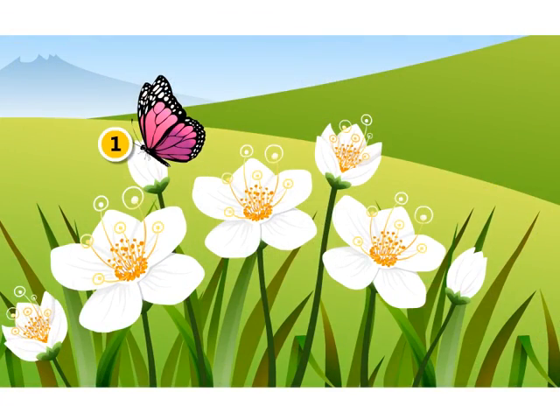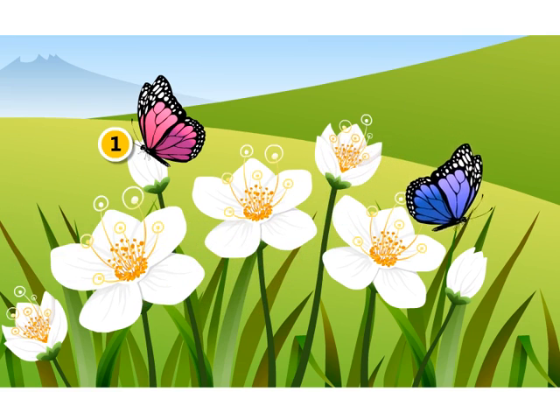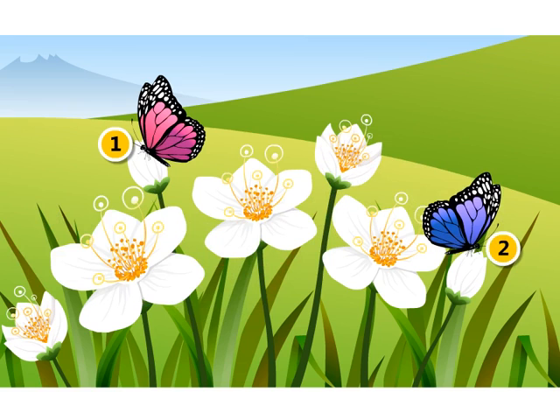One butterfly is playing in the garden and one more comes to join — now there are two butterflies. But look, here another yellow butterfly comes by and now we have three butterflies.